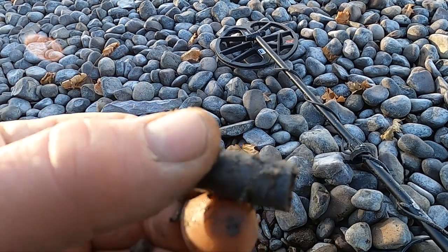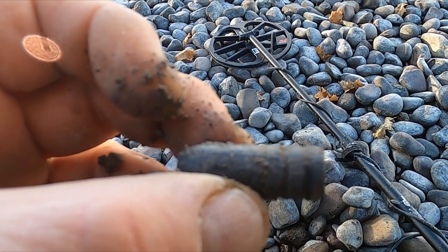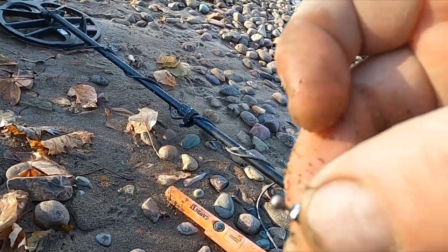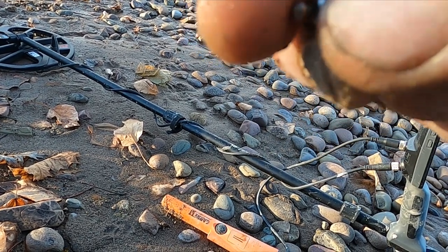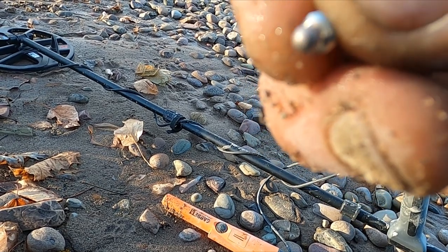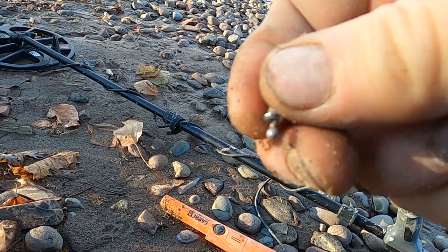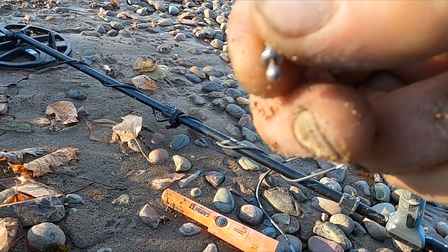Look at this big old bullet — anybody know what that one is? Let me know in the comments. Okay, just found myself a little earring. I don't know if that's gonna be silver or not. It's so small I doubt it'd be marked, so maybe we'll do an acid test on it later.